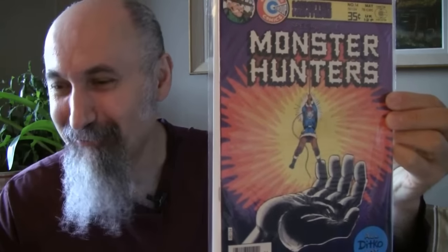The Atom number 25 from 1966 — lower grade. Cost me $1.19, graded 1.8 to 2 — inside pages are cream color, complete comic.